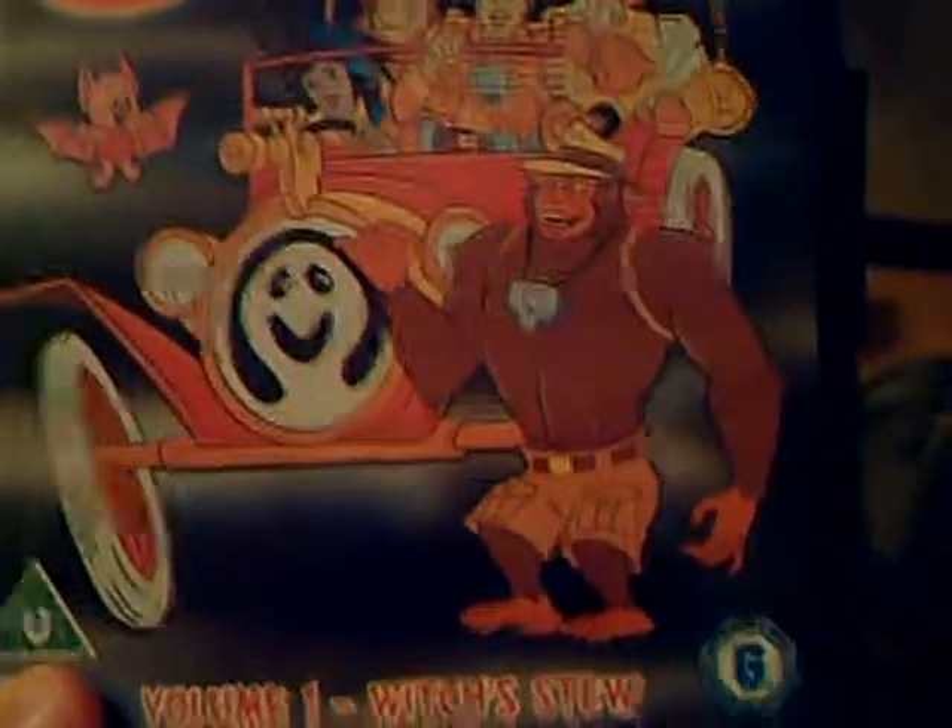Just an old Ghostbusters cartoon that brought me back to my youth. I saw it there so I said I'd pick it up. Ghostbusters — that was 2 quid in Dealz, I think.